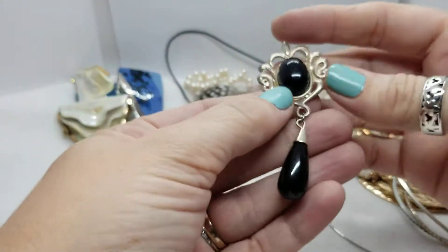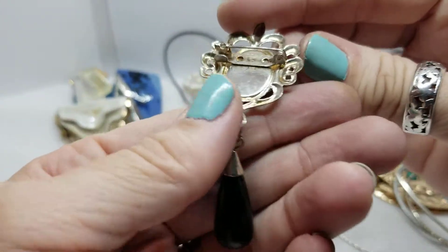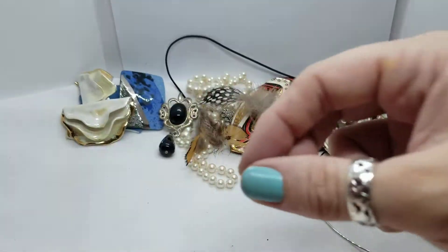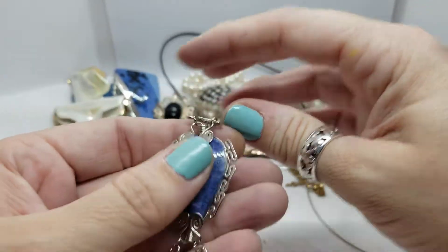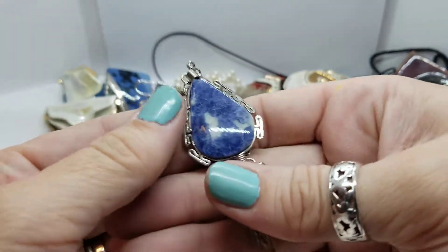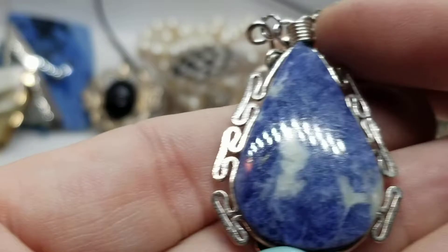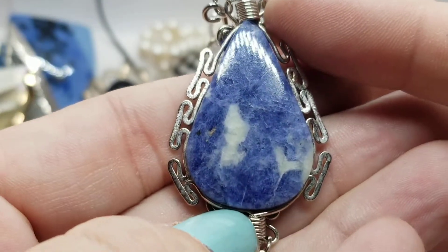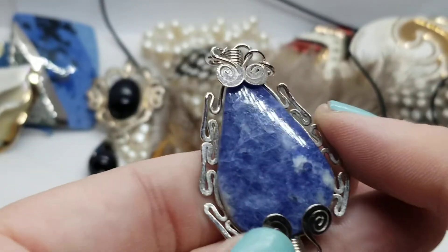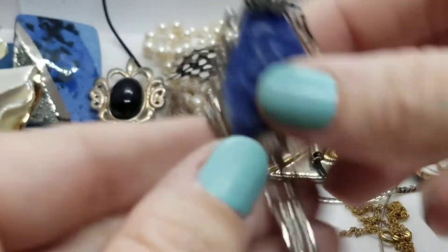A brooch — silver tone with a black cabochon and a black dangle drop. No marks of any kind; it's really thin and cheap feeling anyway. Here is a bracelet with wire work, and I believe that's a piece of sodalite. It looks like sodalite and it feels like real stone — I think it is sodalite. We had a Larimar in our last video, or the one before. I think that's sodalite.